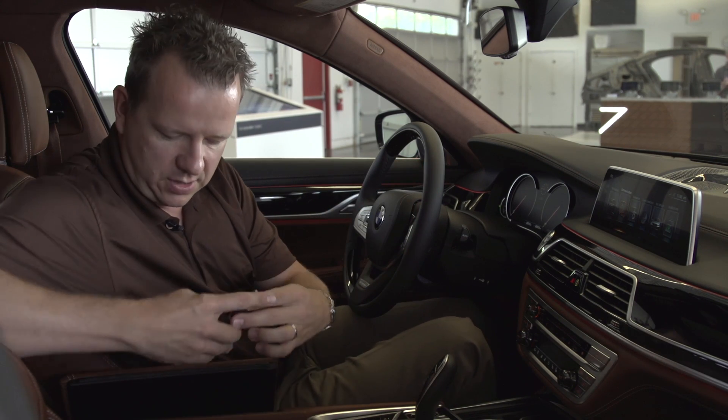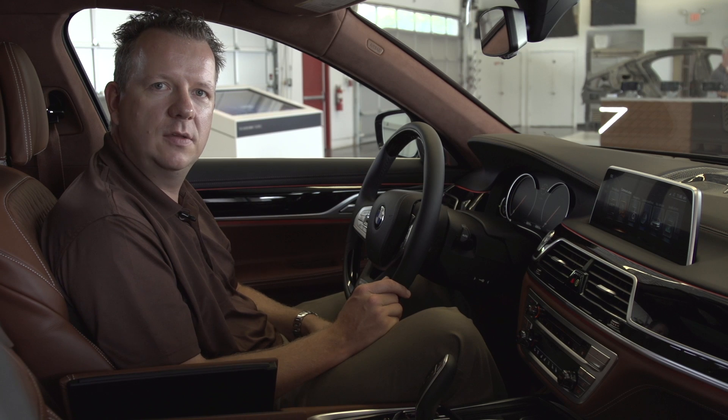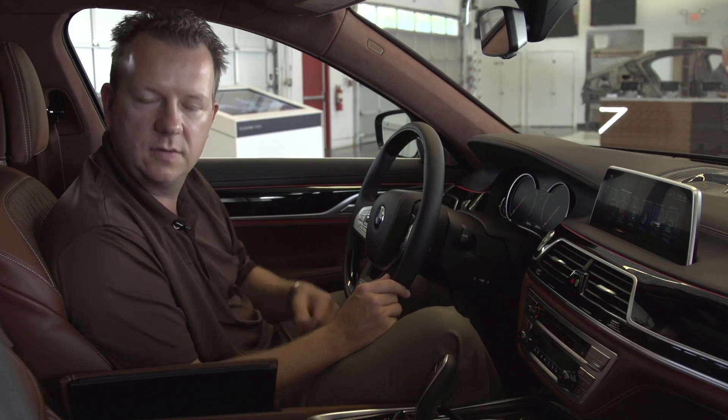If your battery is drained and you want to charge your display key, you can easily place your display key into the wireless charging adapter located in the center armrest and it will automatically charge. If your phone is also capable of wireless charging, you can even charge your phone within this wireless charging pocket.